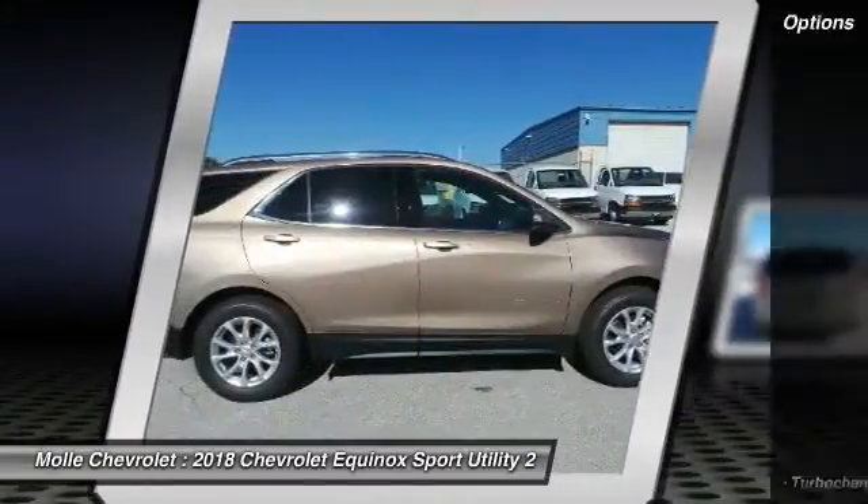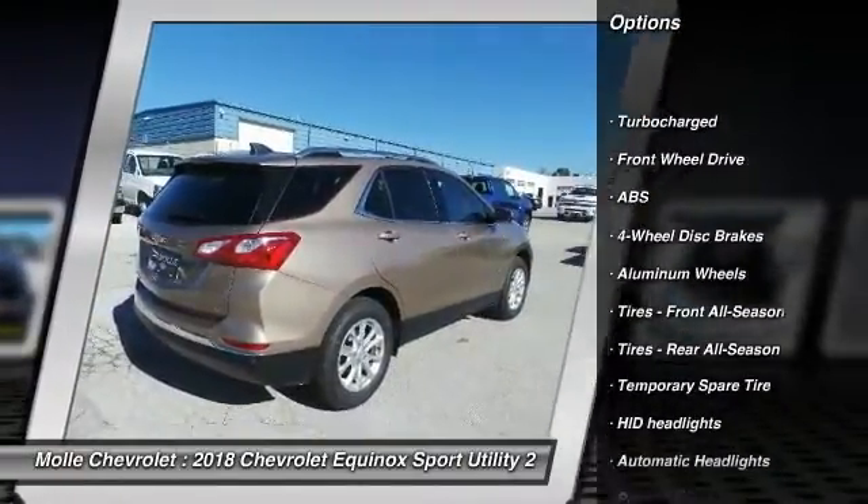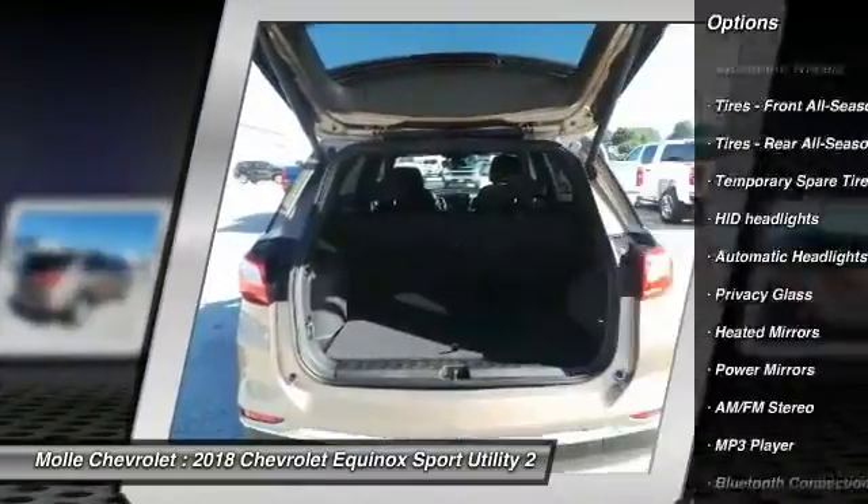Here are some of this vehicle's great options: steering wheel audio controls, stability control, traction control, backup camera, anti-lock braking system.